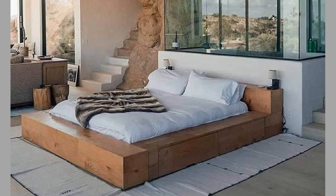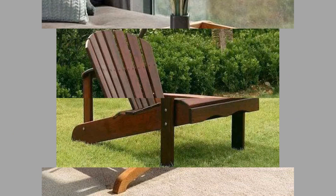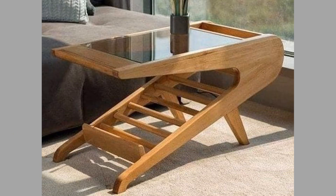Hello there, welcome to our channel. Today we are here to show you another collection of wooden furniture and wood decorative pieces ideas for your home decor. Watch the video until the end to see these beautiful ideas and get inspiration.